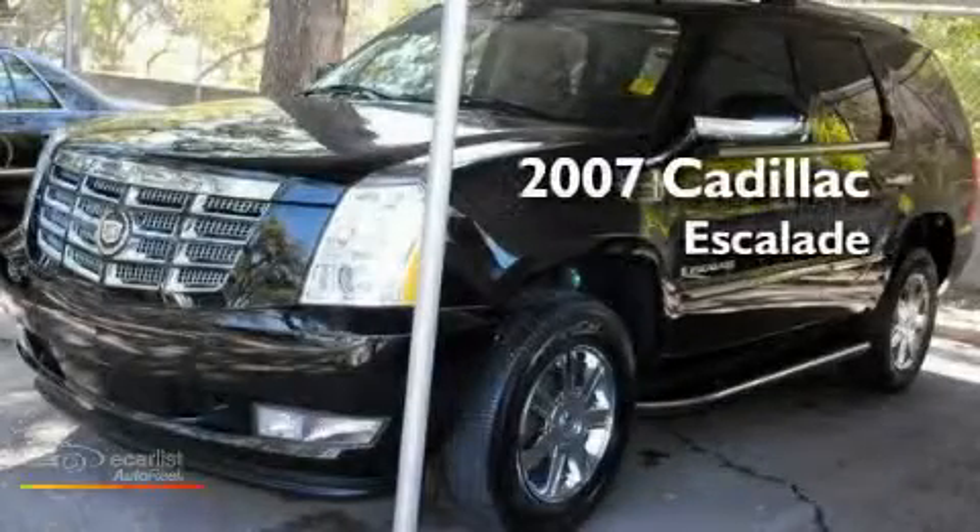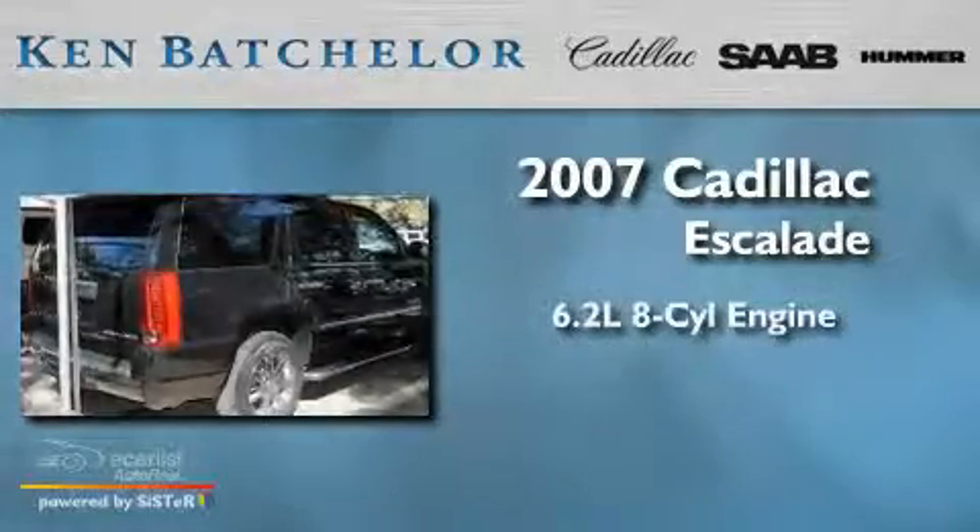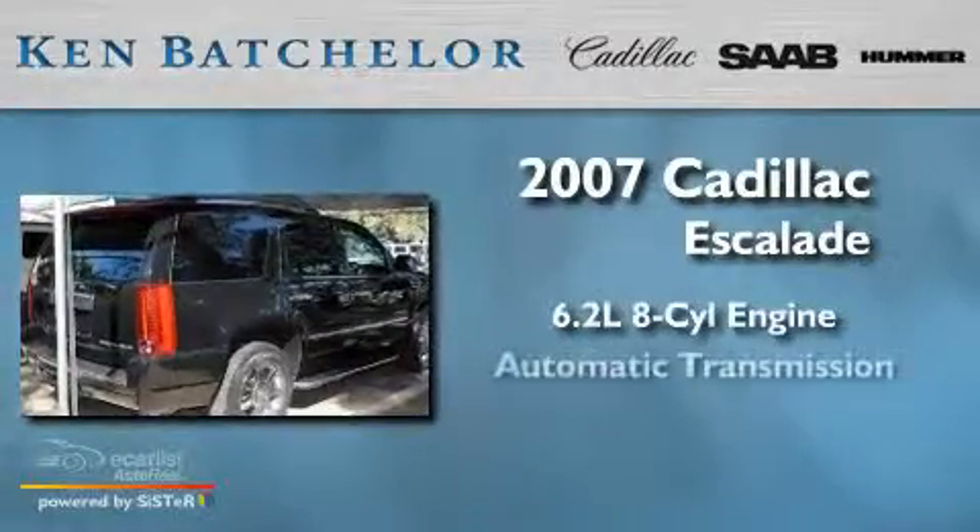Ken Batchelor, obsessed with service for over 30 years. This is a 2007 Cadillac Escalade, featuring a 6.2 liter 8-cylinder engine and an automatic transmission.